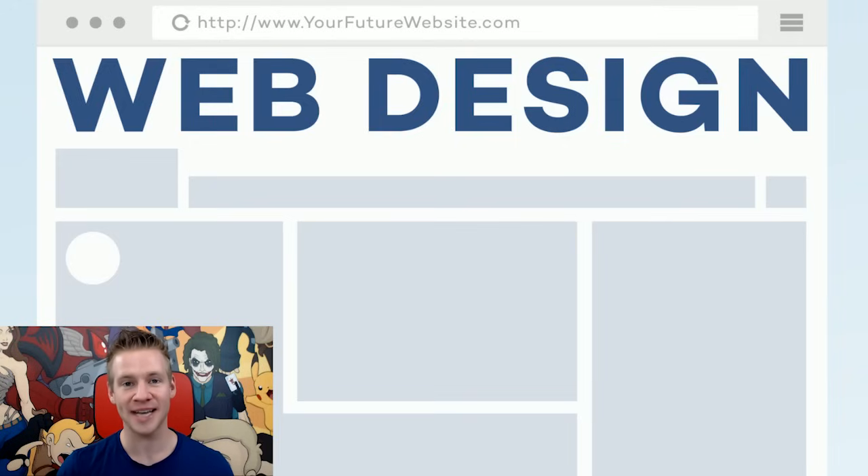G'day ladies and gentlemen, welcome to Draw with Jazza. I'm Jazza and today we're going to talk about web design. Having your own website is one of the most important things when it comes to building your brand, building an audience or serving a product.